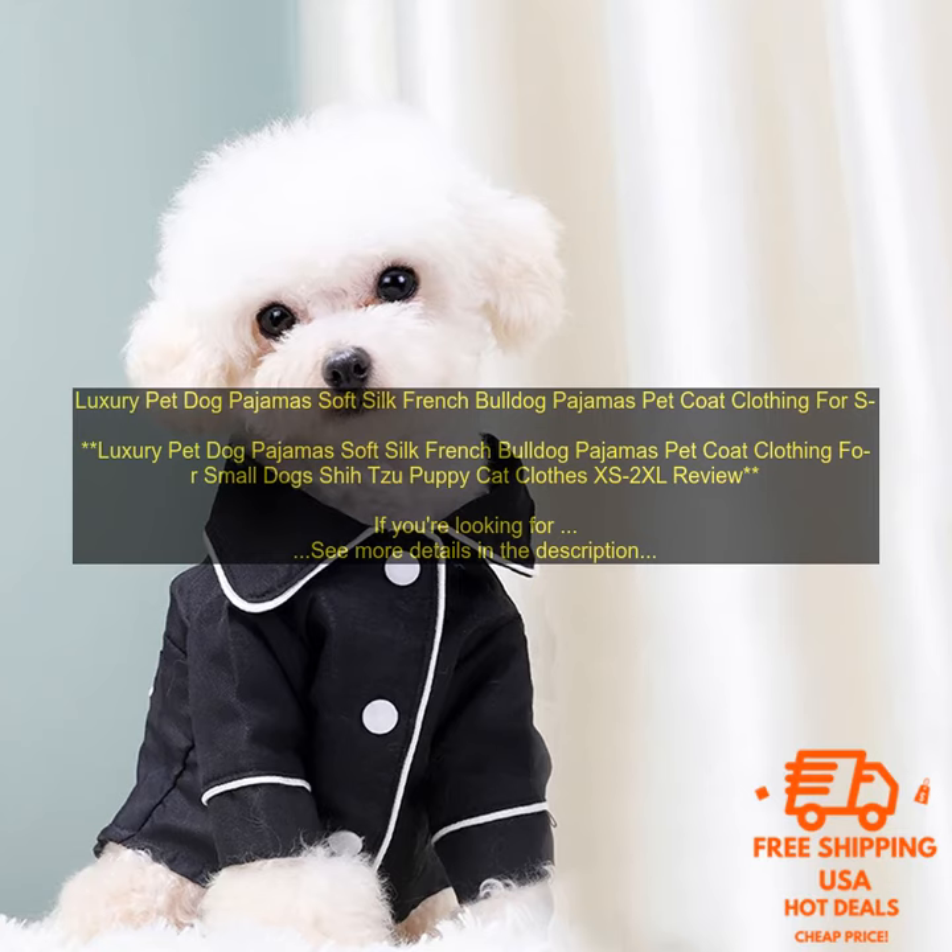Overall, these pet pajamas are a great option for pet owners who want to keep their pets warm and comfortable in style. They're made from soft, silky fabric that's perfect for sensitive skin, and they feature a stylish design that will make your pet look like a fashion icon. The pajamas are available in a variety of sizes so you can find the perfect fit, and they're also machine washable, so they're easy to care for.